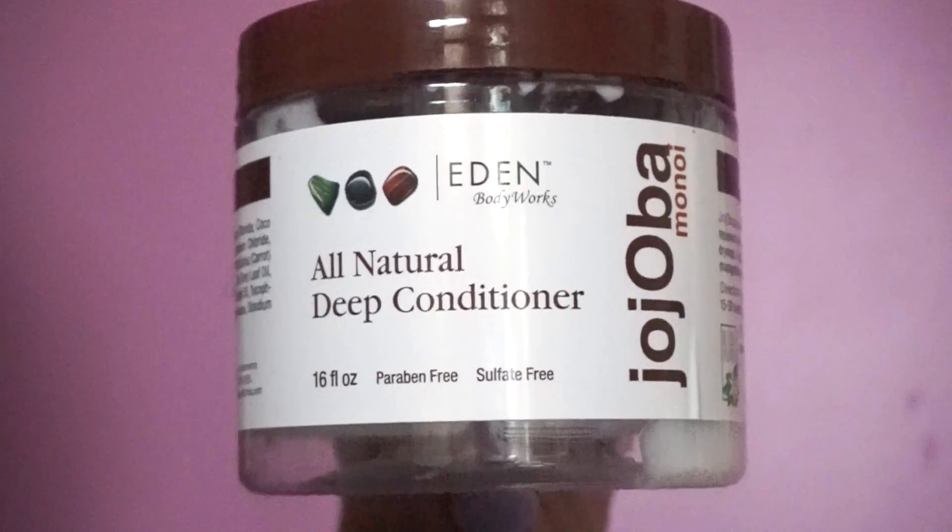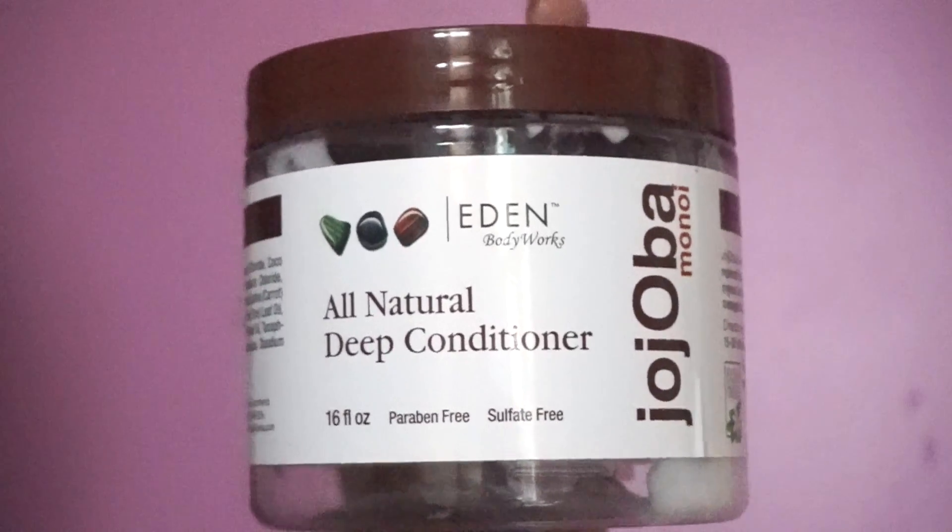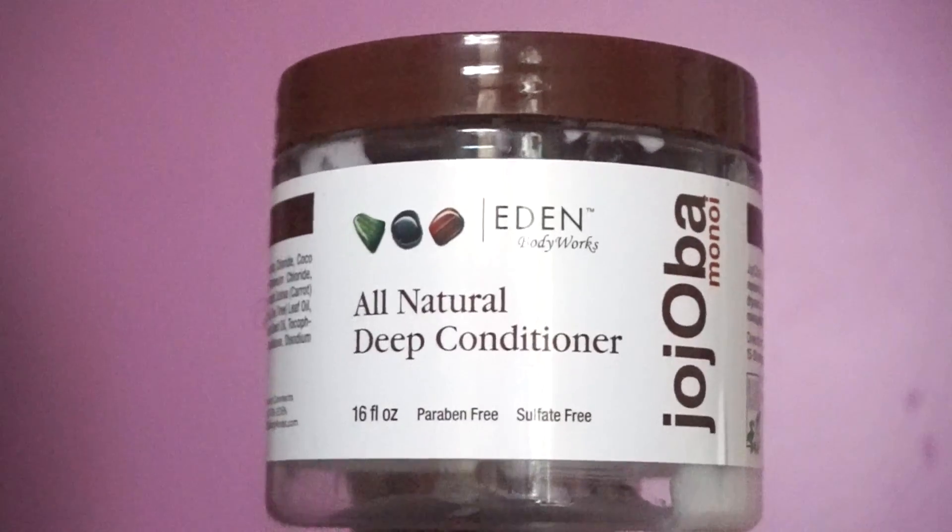This is another staple deep conditioner of mine — it moisturizes my hair and leaves my curls beautiful and clumped together.